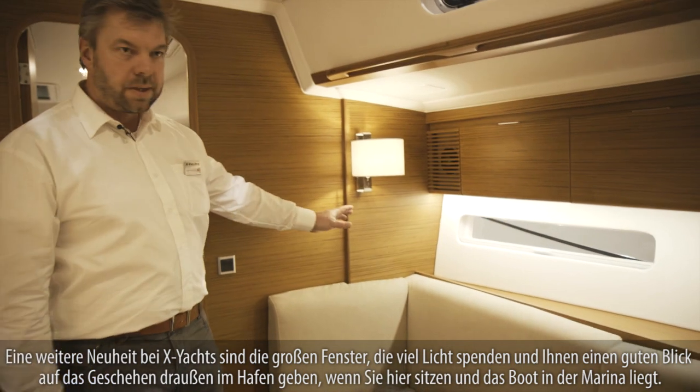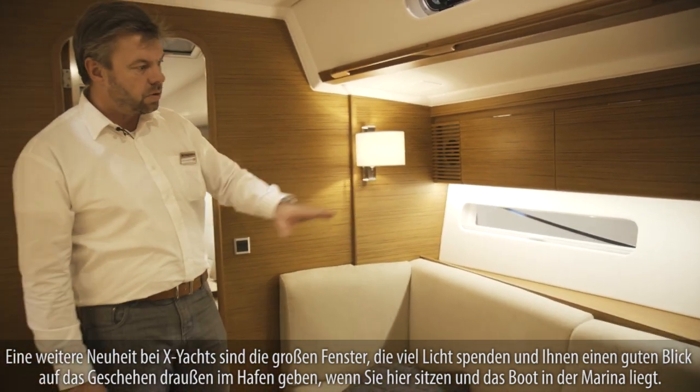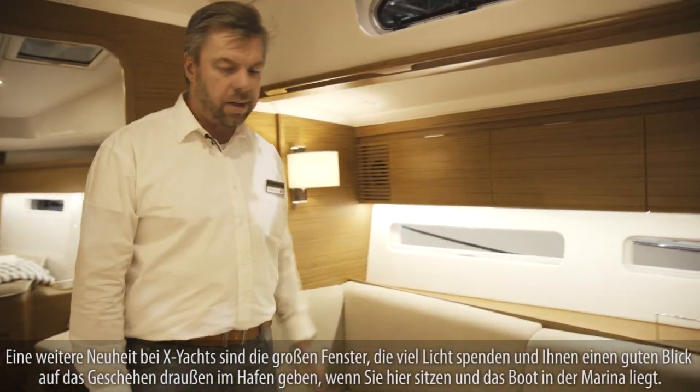Another thing that's new is that we have these large windows, which gives you more light and also enables you — when you're sitting and the boat is on the anchor in the marina — to actually see what's happening outside and get more daylight into the boat.